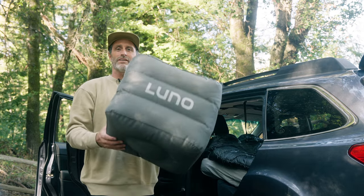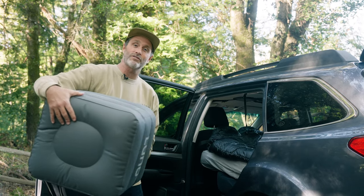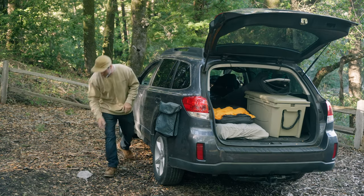Along with our mattress, we have these inflatable cubes to go in the little space on the floorboard to help level out your sleeping surface. But since this episode is all about storage, I would say let's utilize that space with things like your backpack.